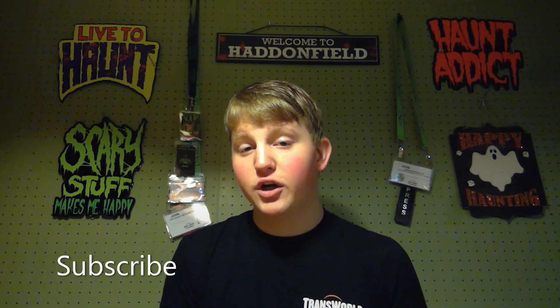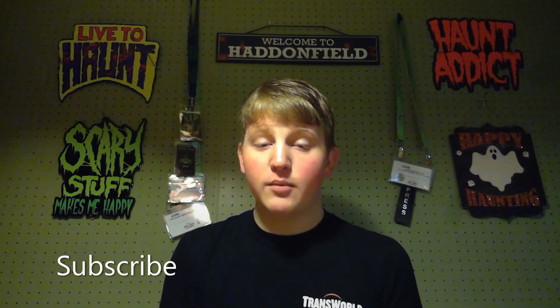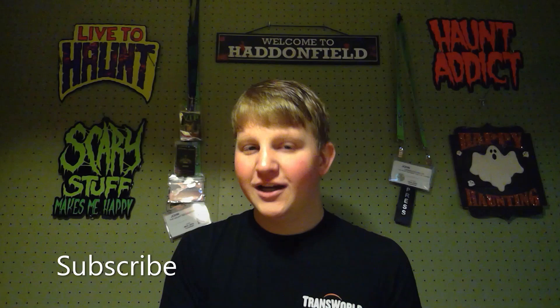Give this video a thumbs up and share it with your friends. I am on social media — Instagram, Facebook, and Twitter — you can find all those links below. Tell me which animatronic you like the most in this video, and as always, happy hauntings.